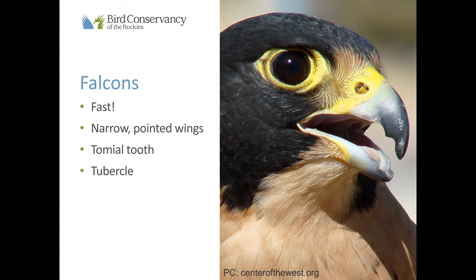If you look in the nostril of this bird, that special structure is called a tubercle. Imagine if you are a peregrine falcon — they've been clocked at over 200 miles per hour when diving. That's a lot of air flowing through your nostrils, which can make it really hard to breathe. What that tubercle does is help slow down the air coming in and makes it go in a spiral pattern so they can still breathe with no damage to their respiratory system. Those are a couple of pretty fascinating adaptations that falcons have.